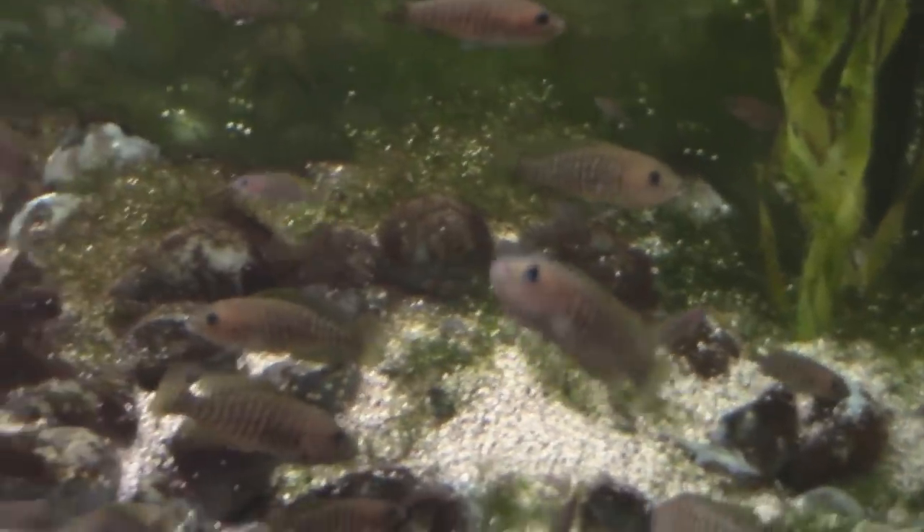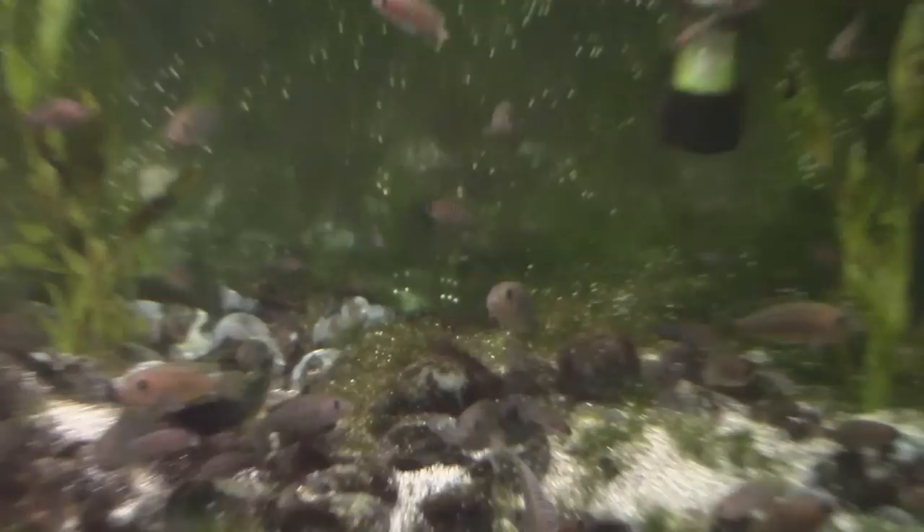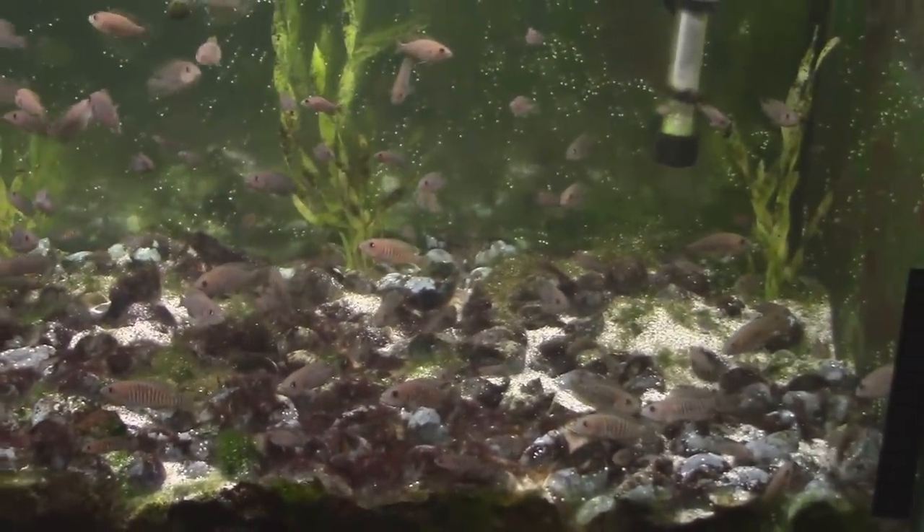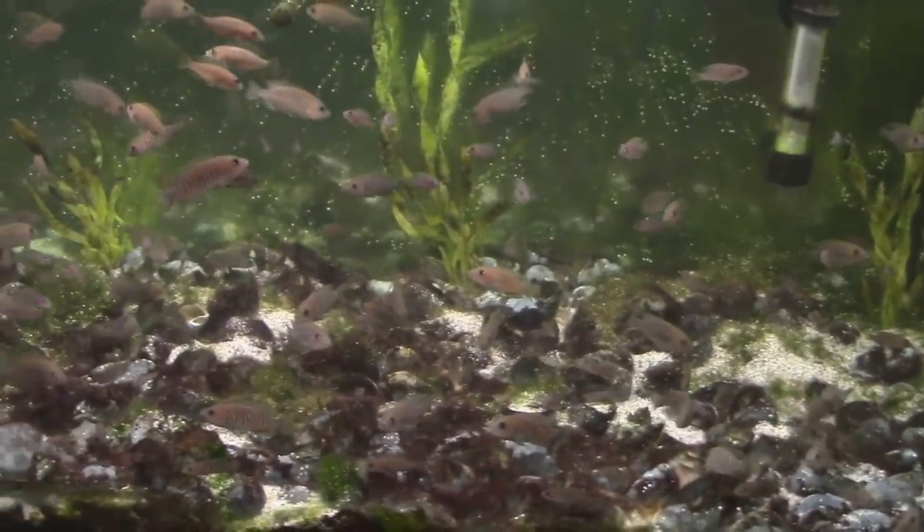It's cool that they can all just get along like that. Most cichlids have to have discreet territory and a little separation from somebody else, but these guys are just absolute true colony spawners.